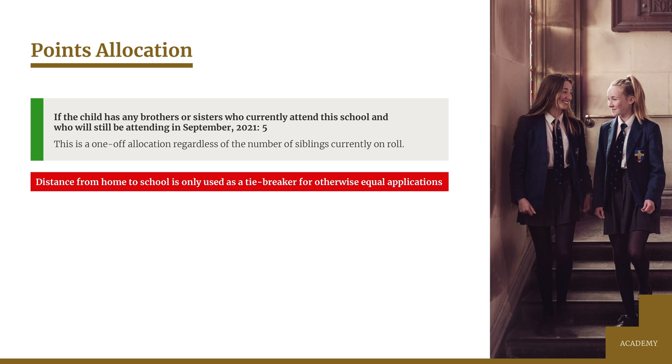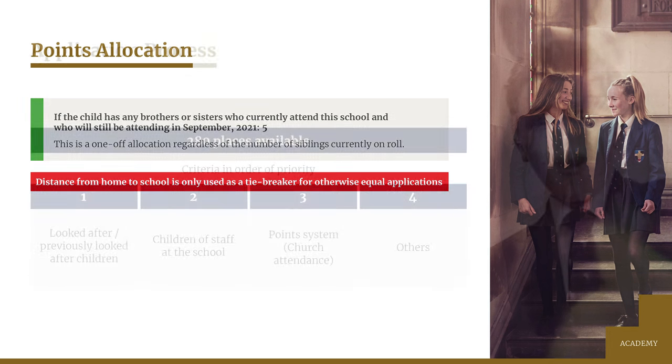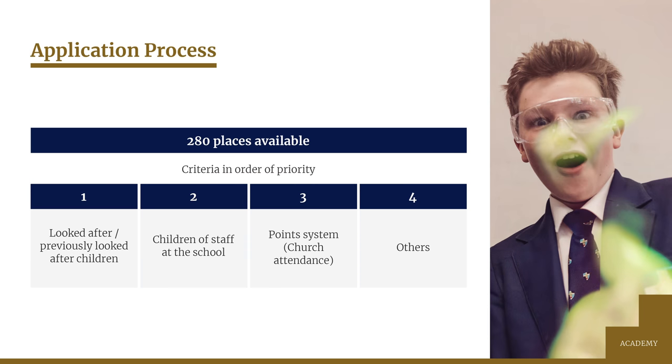We do get a lot of inquiries from people who live some distance away asking how that will affect their application. We don't have a specific catchment area — the distance is only used as a tiebreaker for otherwise equal applications. So somebody living in Garstang who has 30 points would be ranked lower than somebody in Lancaster with that same number of points, but higher than anybody wherever they live with 25 points. If we receive an application without a supporting supplementary form, it will be considered after all others and will be ranked using the measure of straight line distance from home to school.